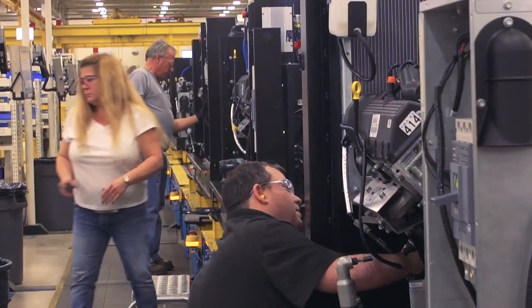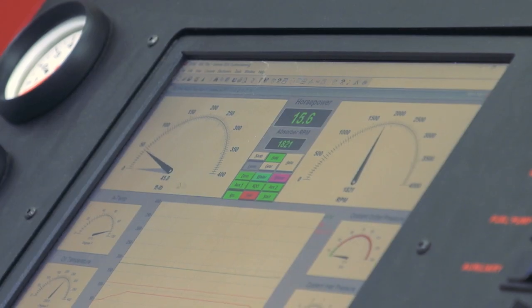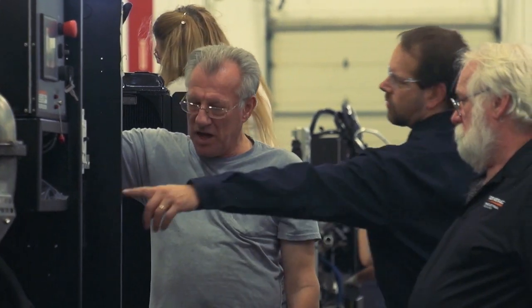We build them in-house so we control the quality of the product. They're designed from an emission standpoint and to support the KW output for the generator capability. Our process when we're assembling our engines is very critical — we meet specific torque specs.